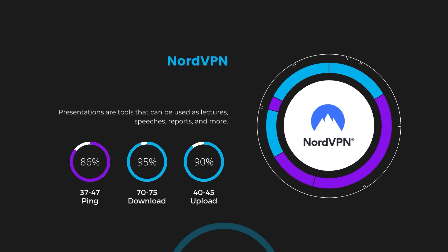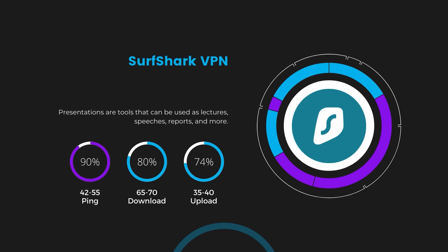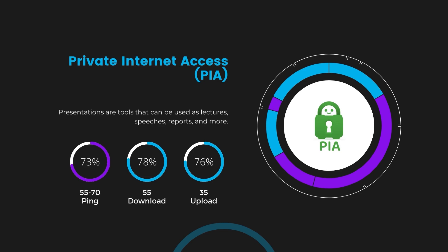Next in line is Surfshark, which exhibited a more considerable effect on ping, maintaining it within the 42 to 55 milliseconds range. Surfshark stands out for its negligible reduction in download and upload speeds, at 65 to 70 Mbps and 35 to 40 Mbps, making it a strong option, particularly with its offer of unlimited simultaneous connections. Lastly, Private Internet Access presented a ping range of 60 to 70 milliseconds, the highest among the three. Nonetheless, PIA's unmatched server tally exceeding 35,000 offers ample opportunities to locate a server that may lower this ping. Download and upload speeds were observed at 50 to 55 Mbps and 30 to 35 Mbps, remaining functional for most online activities.